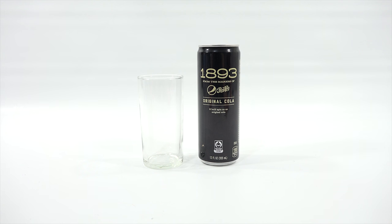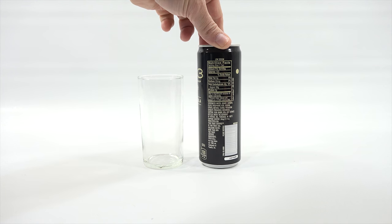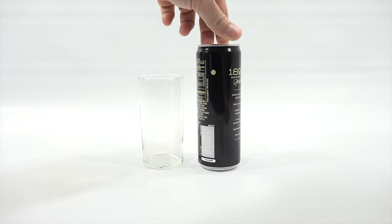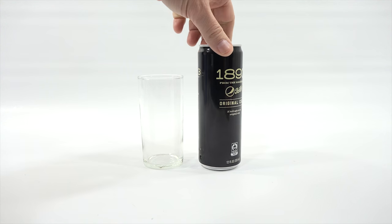1893. When I originally saw this, I thought maybe they're going back to some old recipes. But it says from the makers of Pepsi Cola, Original Cola — a bold spin on an Original Cola, so it's a new flavor basically. From the makers of Pepsi Cola, a boldly blended cola made with cola nut extract, dark brown malt flavor, a touch of aromatic bitters, sparkling water, and real sugar.